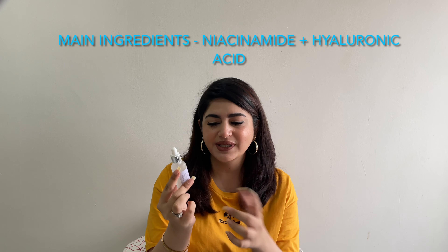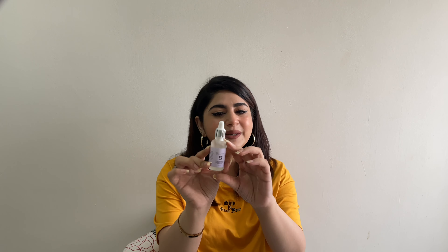Now let's talk about the Hydra Glow Serum. It has niacinamide — vitamin B3 — and hyaluronic acid again. Hyaluronic acid kisi cheez mein ho, I'm pretty much sold. The packaging is similar to the previous one but with a purple label — pretty cute. This one was slightly more expensive at 2250 rupees. Niacinamide is one of those ingredients that I really love — aloe vera, hyaluronic acid, vitamin C, and niacinamide all really work with my skin.